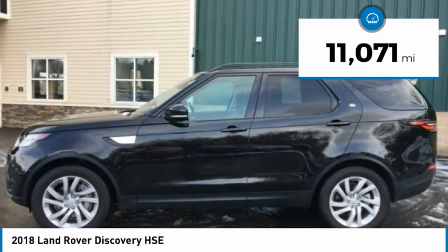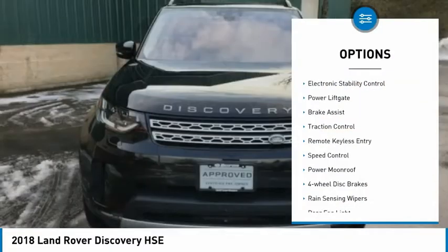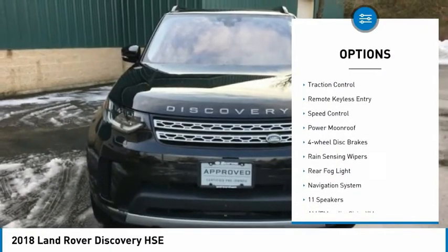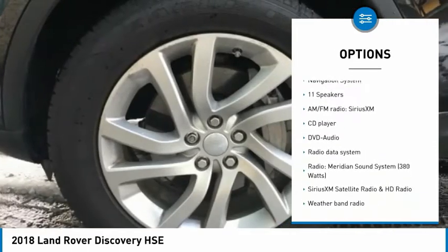This vehicle has less than 15,000 miles. Here are some of this vehicle's great options: electronic stability control, power lift gate, brake assist, traction control, remote keyless entry, and speed control.